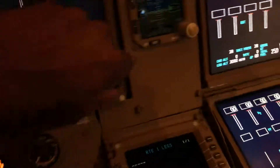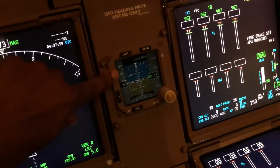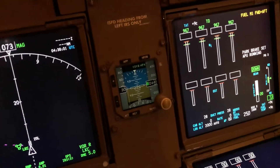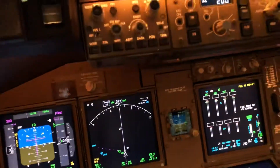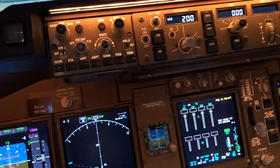Generally though, we use this one here, which is the standby compass in fact. There's the directions again, but that's the main one. So that's the compass — every airplane has one and we use them all the time.